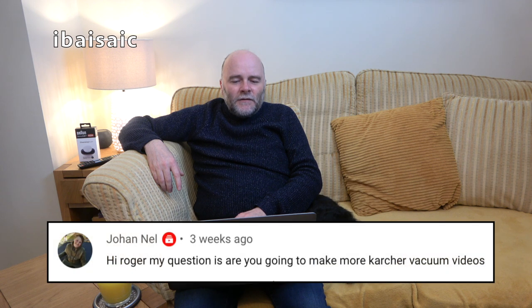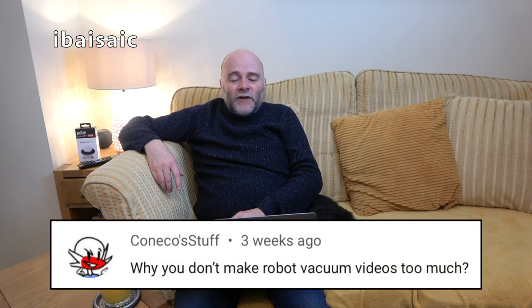Johan Nell asks: are you going to make any more Karcher vacuum videos? Maybe — no plans on buying any new Karcher vacuums, not a huge fan to be honest. On robot vacuum videos: you should never do too much because people get sick of them. To demonstrate a robot vacuum you need an uncluttered house. At the moment my house is too cluttered, but as soon as I get that under control — hopefully in a few months — I'll start making robot vacuum videos again.